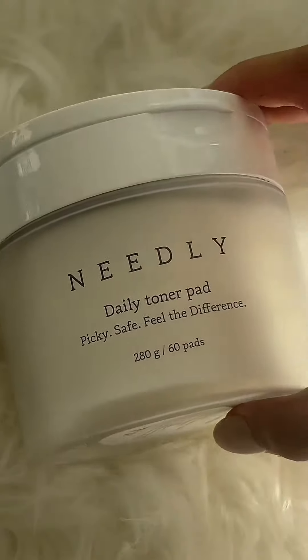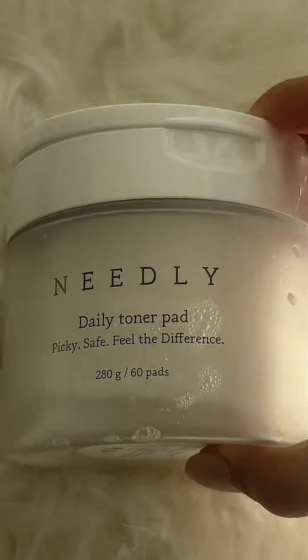I can't believe more people aren't talking about this. If you're like me and your nose kind of looks like this, or you have really big pores like this, then you need to try these viral toner pads. These are the Neely Daily Toner Pads from Korea. You might have already seen these on TikTok, but if you haven't, I'm here to spread the news.